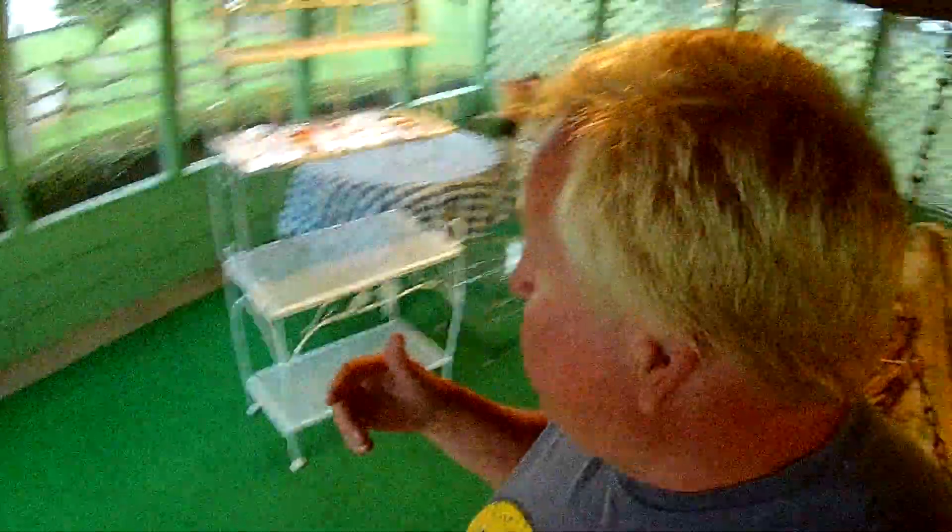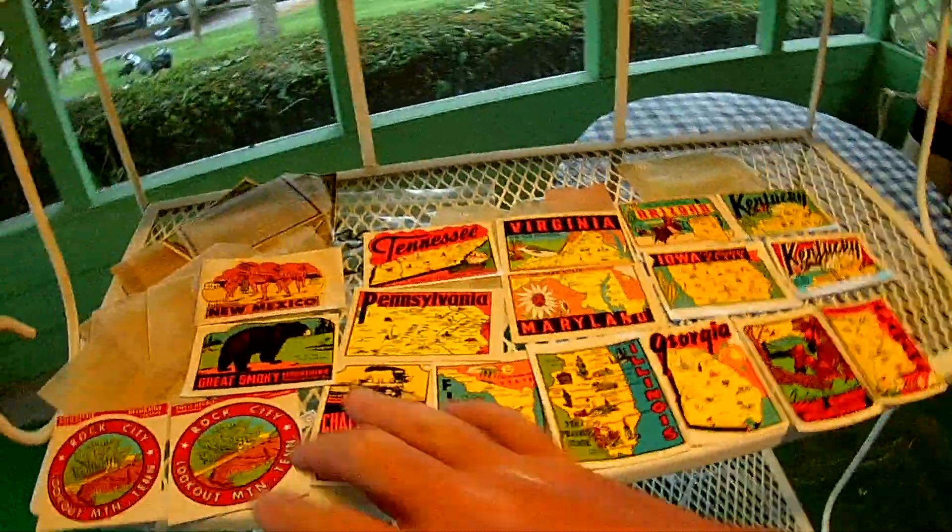I just went in to do the video and I found that — by the Goodwill this evening. I like the Iowa one. I got 19.